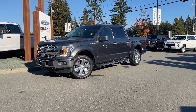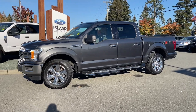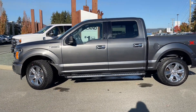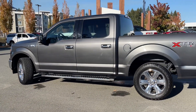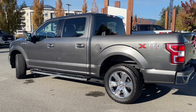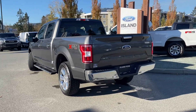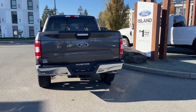It's a great day for a drive, especially in a 2020 F-150 XLT in Magnetic with grey cloth interior seating for six, four doors, and a five-and-a-half-foot box. It has a 2.7 litre V6 engine paired with an automatic transmission and it's a four-by-four. It also has the XTR package which includes chrome bumper, grille, fender, door handles, and running board.